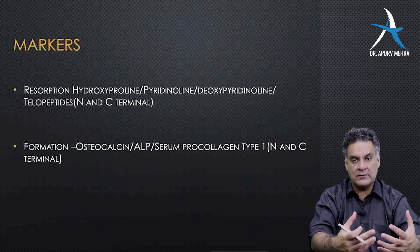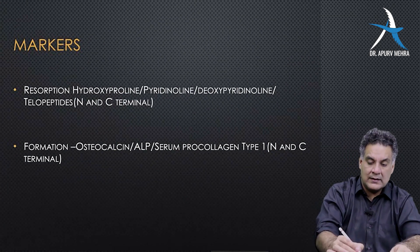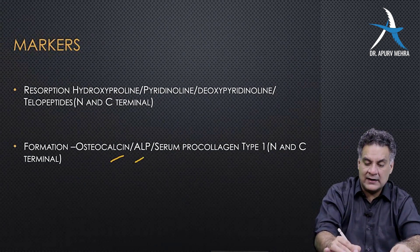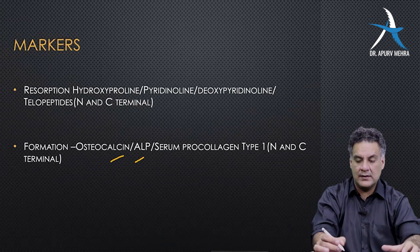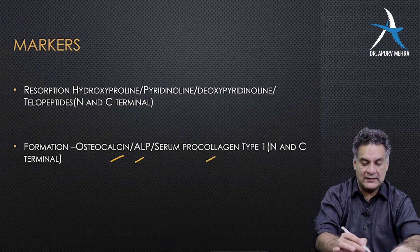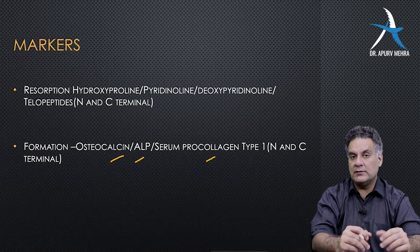When there is bone formation going on, there are some markers which rise in the blood and urine, like osteocalcin and alkaline phosphatase. These two markers are very important for bone formation. Serum procollagen type 1 is another one you should remember for the list.